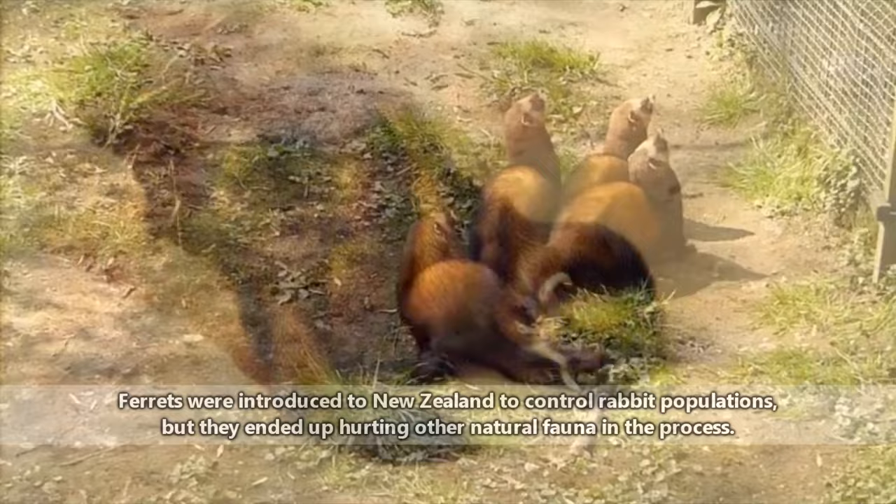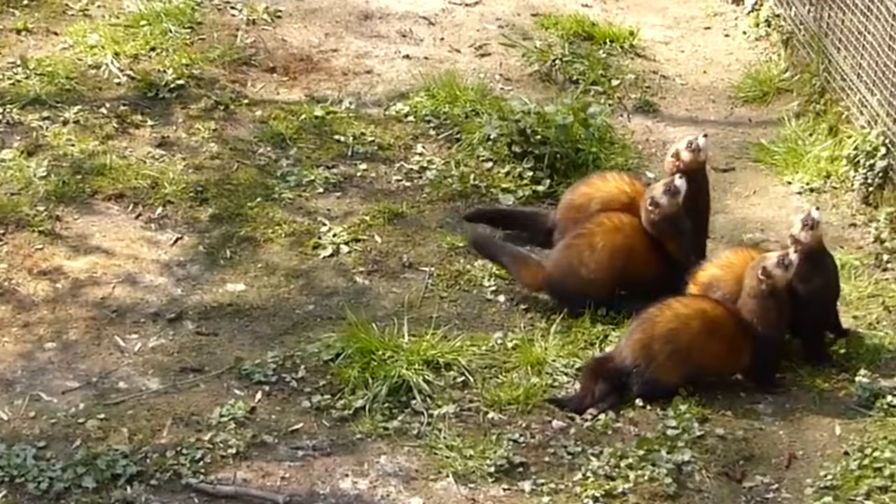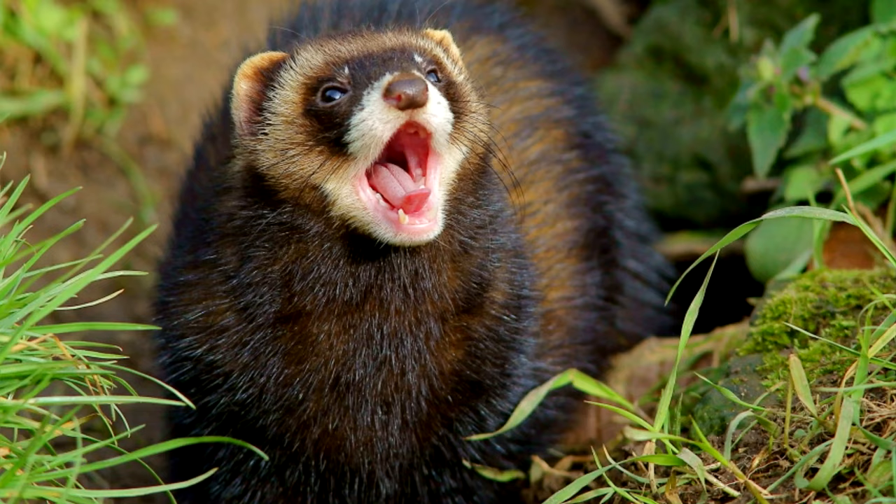Some estimates place the origin of their domestication back more than 2,000 years ago. Due to their prowess as hunters, ferrets have been introduced to New Zealand, where they've wreaked havoc on native populations of animals. Ferrets are tough predators because once they've grabbed hold of something, they can't be parted from it unless they want to let go. Even in death, their jaws stay closed and often can't be pried open.